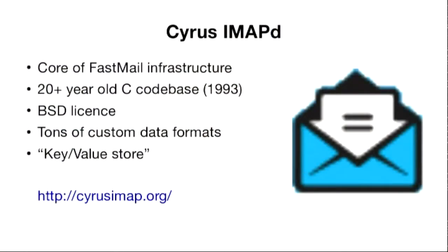Cyrus IMAP is what we run on our servers. A lot of user data is stored in Cyrus IMAP. It is an ancient codebase. Those of you who were at LCA a few years ago would have seen Greg Banks, one of our developers, talking about the fun and games of trying to modernise it. It's all BSD-licensed and has a tonne of custom data formats.